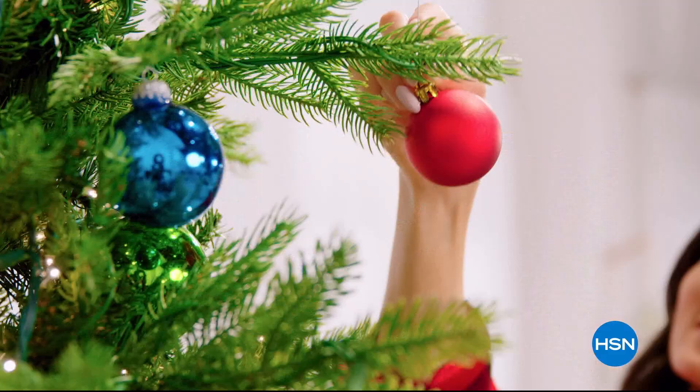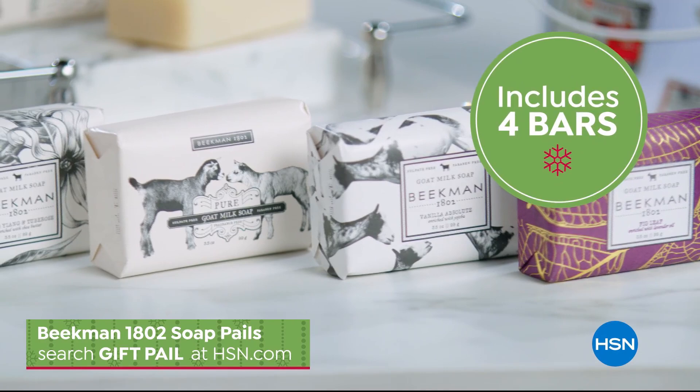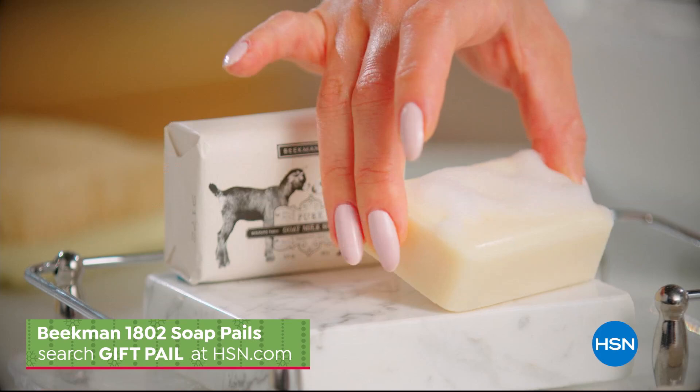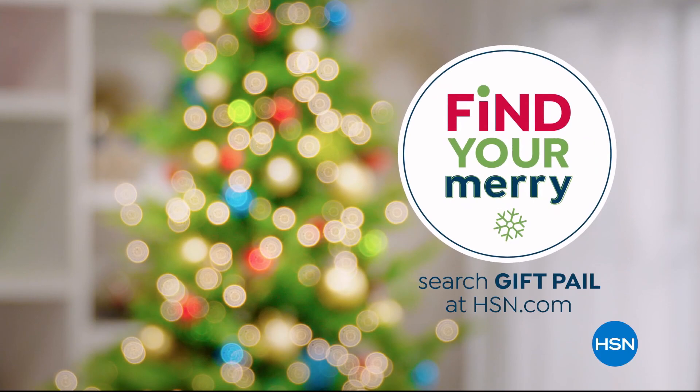Find the perfect gift this holiday season at HSN. Like this exclusive set from Beekman 1802, including four bars of their signature goat milk soap bundled in a festive special delivery holiday pail. Creamy goat milk and botanicals deeply nourish and moisturize the skin, available in a variety of luscious scents everyone on your gift list will love. Search 'giftpail' at hsn.com.